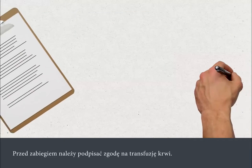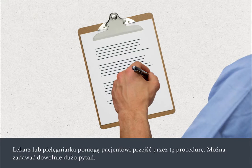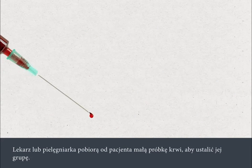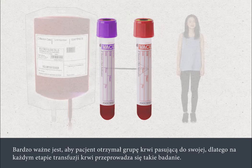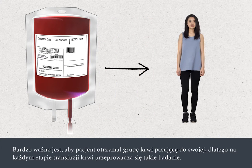You will need to sign a consent form before your blood transfusion. A nurse or doctor will go through this with you and you can ask as many questions as you like. A nurse or doctor will take a small blood sample to check your blood type. It is very important that you are given blood that is compatible with your blood type, so you must be correctly identified at each stage of the blood transfusion.